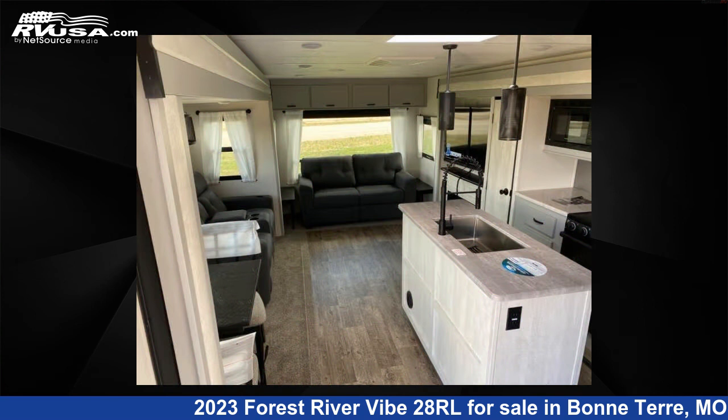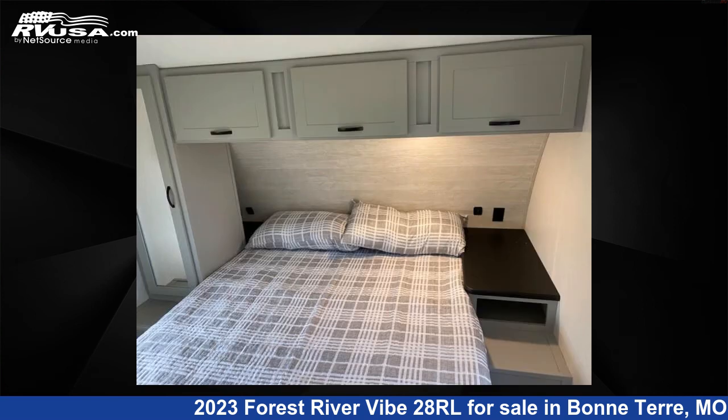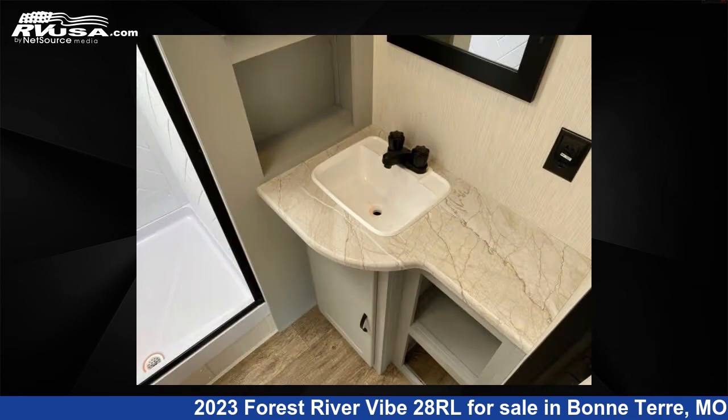For more information and pricing on this unit, and to see all units available for sale by Optimum RV, Bonne Terre, visit RVUSA.com.